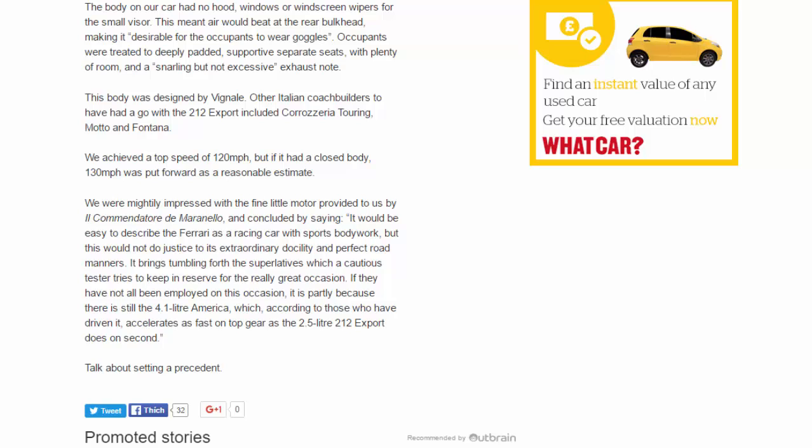Other Italian coachbuilders to have had a go with the 212 Export included Carrozzeria Touring, Motto, and Fontana. We achieved a top speed of 120 mph, but if it had a closed body, 130 mph was put forward as a reasonable estimate.